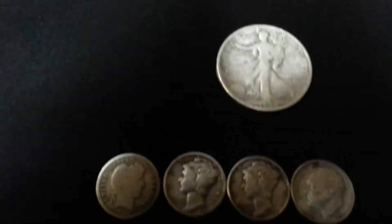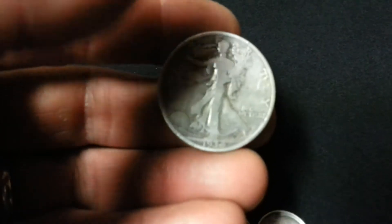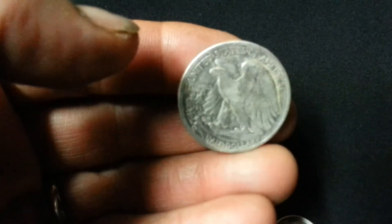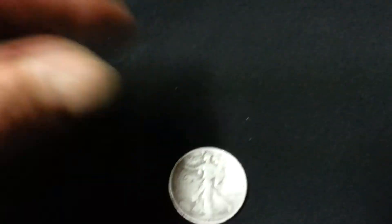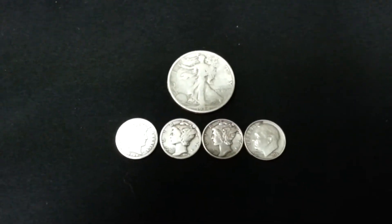Five minutes after I dug the Barber dime, I got this 1934 Walking Liberty half dollar. Flipped it over — it's actually a 34-S. That brings my total to 181 silver coins for the year.